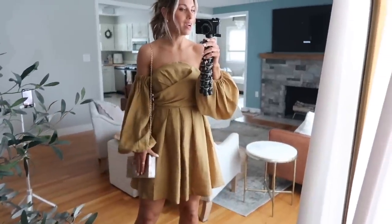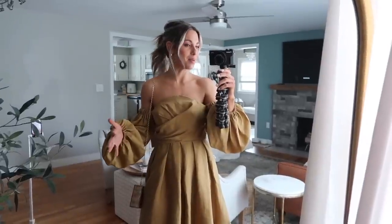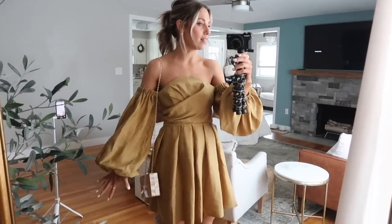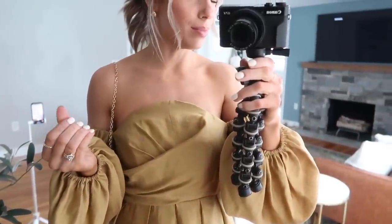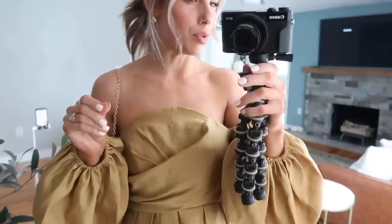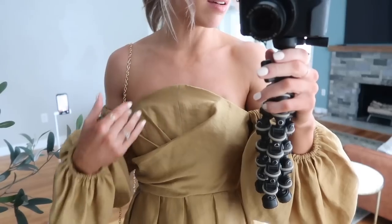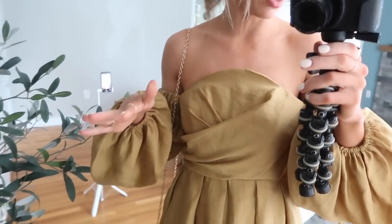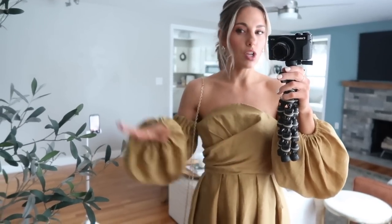Next dress — this is 110% something I would wear to an event. I'm honestly trying to think of what we have coming up so I can wear this, because I just love it. The color is so unique and the neckline is so unique. I love these big sleeves. Up close it's like a goldish color with kind of a chartreuse-y green undertone. It's so beautiful — not satin but it almost looks like it has a little bit of a sheen to it. I love this neckline; it's really unique and it's definitely going to stay up — it has some really nice boning in it.